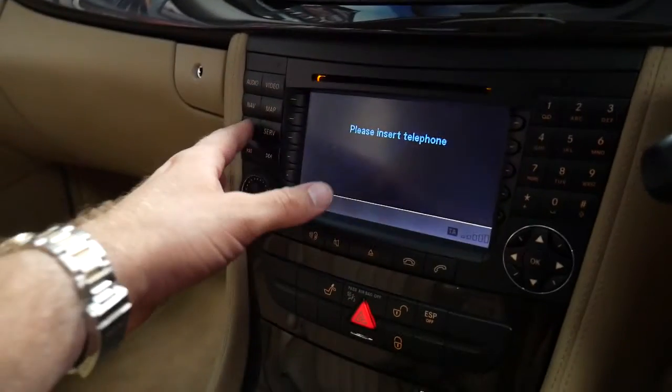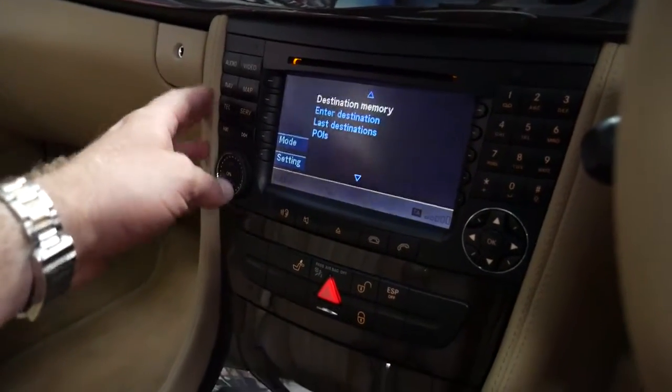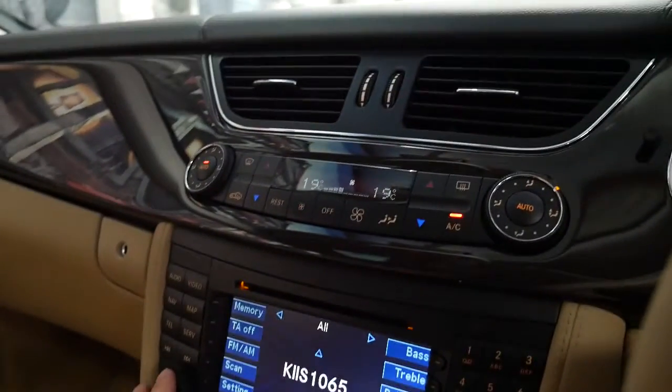So if you had Bluetooth connected, you'd have your telephone there, map, navigation, and audio. It does have the upgraded system. Dual zone climate control.